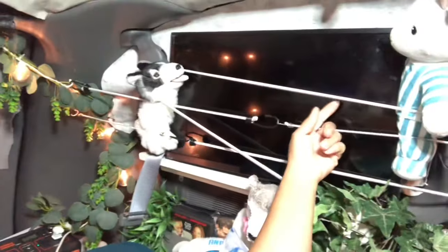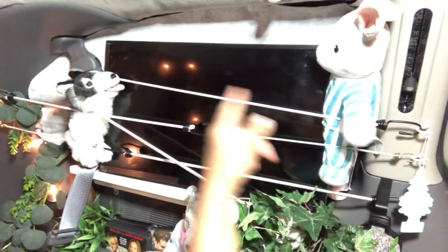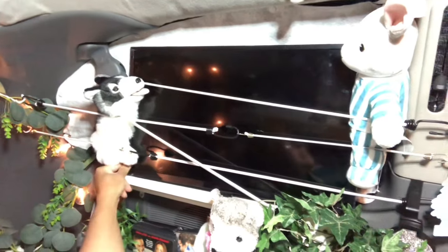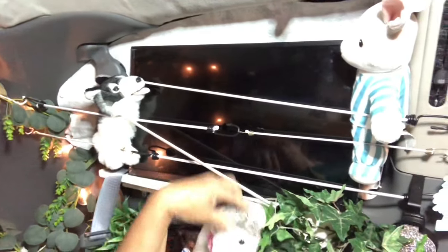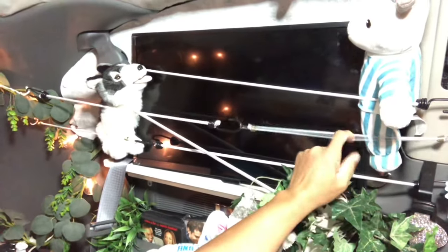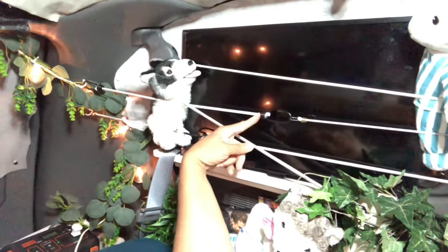I did add a TV and these are just bungee cords that are holding the TV in while I'm driving. I just purchased these little guys to keep the TV from sliding around because it's not attached to anything — it's just on the shelf, bungeed in, and I'd only use it when I'm at a campground with electrical hookups.